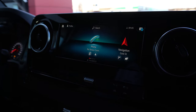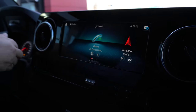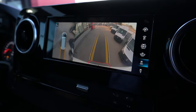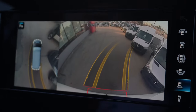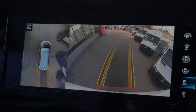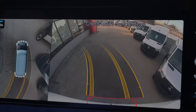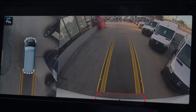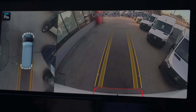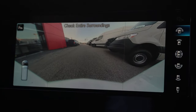You can connect your phone up. Now, while we're looking at the screen, I'm going to put this in reverse and show you the various options. This is the back camera screen — as I turn my steering wheel, you can see it turns with me to give me guidance of where I'm turning. As I've always said, you should always use your mirrors and look as well. This gives you multiple options.